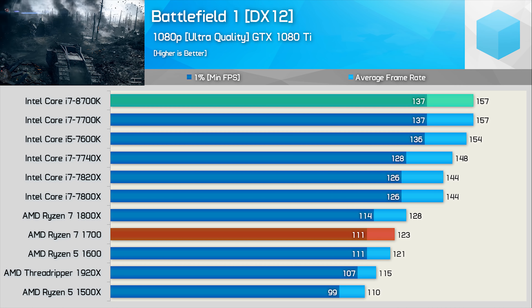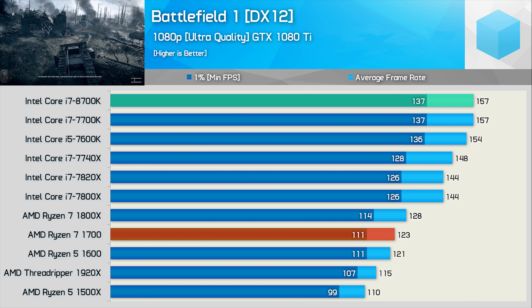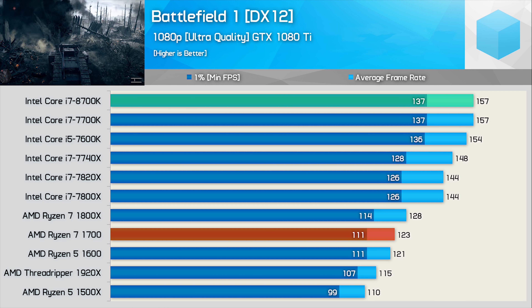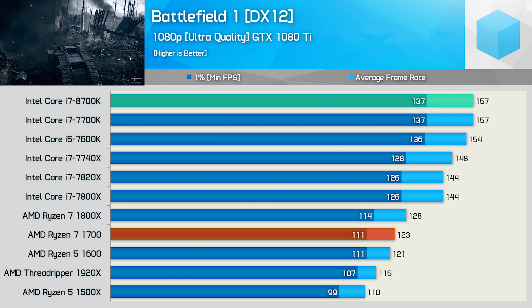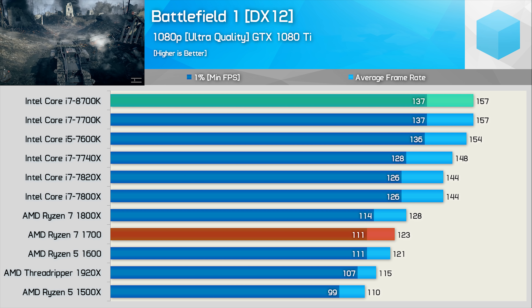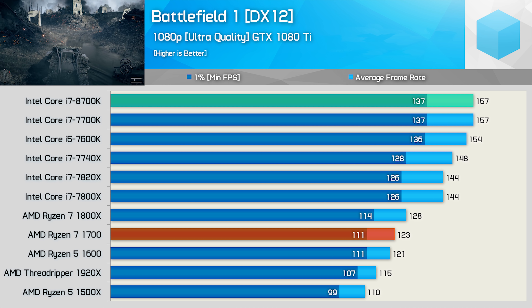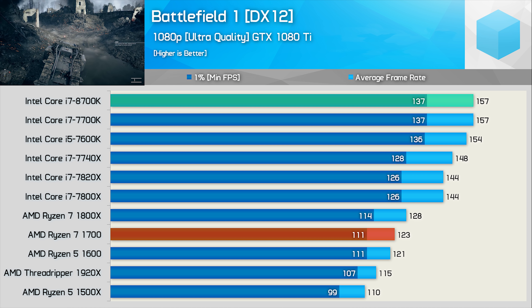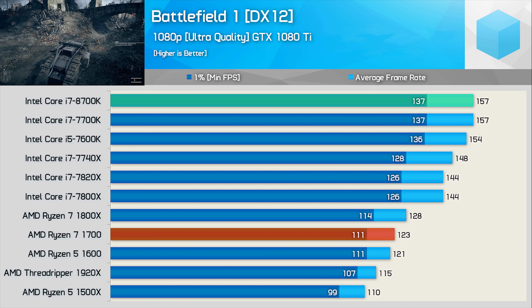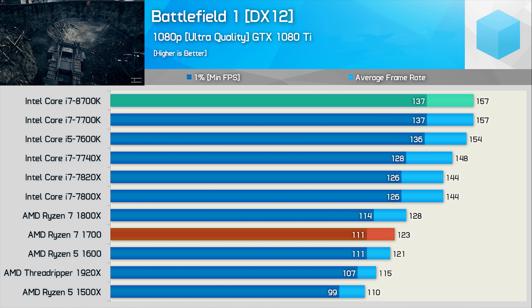So time for a few quick gaming benchmarks before we look at power consumption and temperatures. We're testing Battlefield 1 using the DirectX 12 API with the ultra quality preset enabled. All games have been tested using the GTX 1080 Ti and Vega 64 GPUs. Even with the GTX 1080 Ti at 1080p, we are GPU limited in Battlefield 1 using the ultra quality settings. For this reason, the 8700K is limited to the same 157 FPS as the 7700K. The Ryzen CPUs meanwhile look quite a bit slower despite delivering over 100 FPS at all times.